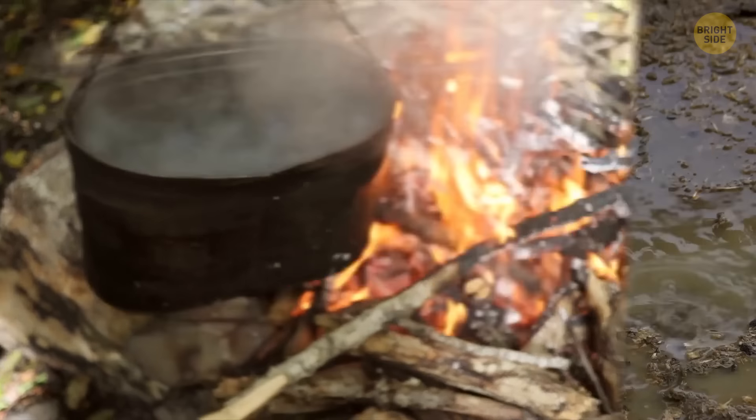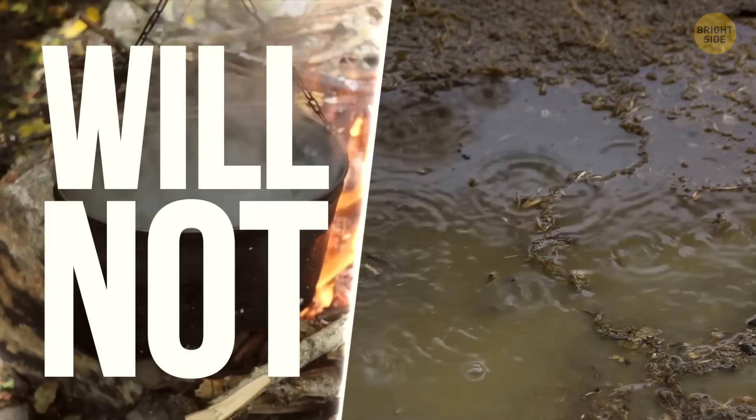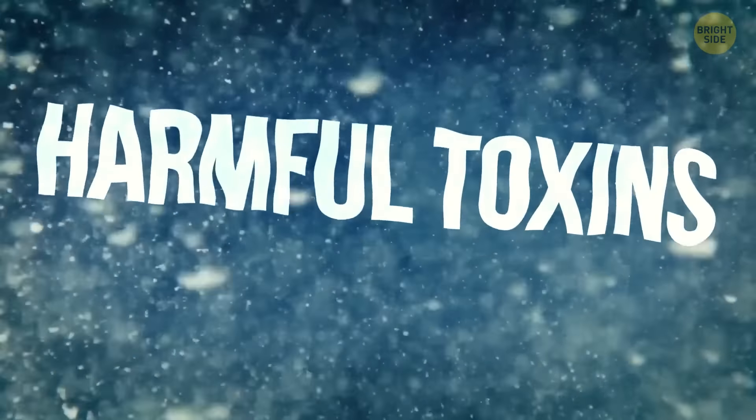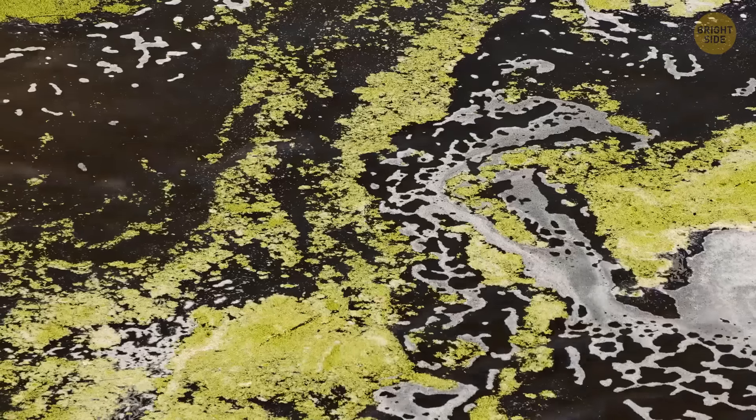Boiling water from any nearby pond or puddle will not make it crystal clear and 100% safe to drink. This way, you can't be sure you remove possible harmful toxins from algae blooms or chemical contaminants. So instead of enjoying a refreshing drink, you'll have to spend some time in a forest bathroom — or worse.